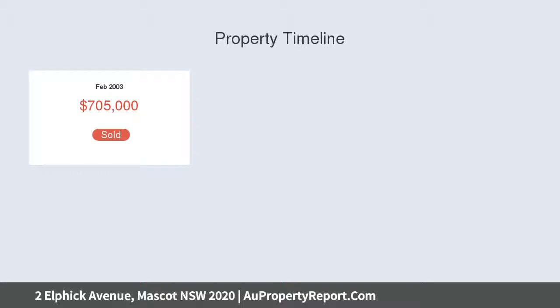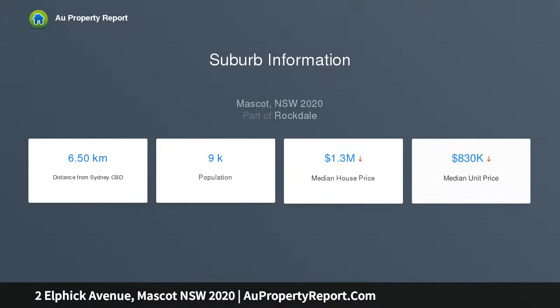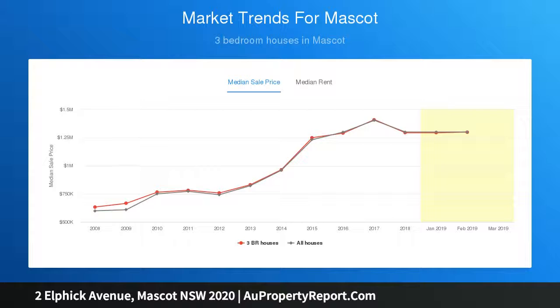This instantly appealing residence presents the option to move straight in and enjoy as is, while there is outstanding potential to renovate over time and add further value, STCA.